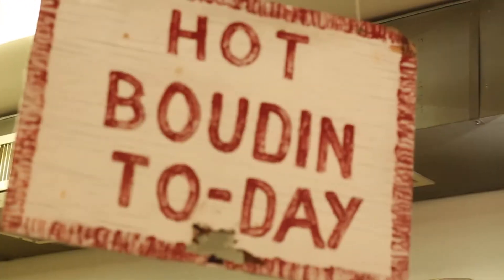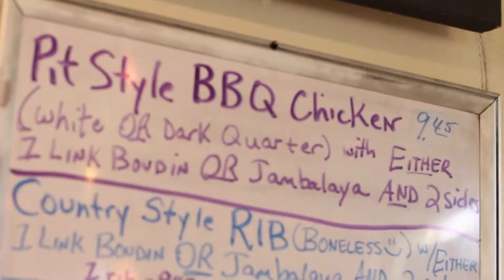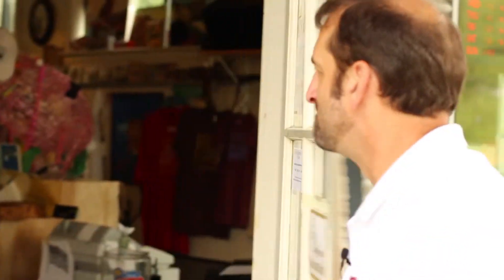Johnson's Bucanier is a restaurant and specialty meat store using recipes from the world-famous Johnson's Grocery, which was located in Eunice, Louisiana. Johnson's is now open for breakfast with new hours and new menu items that are absolutely amazing.